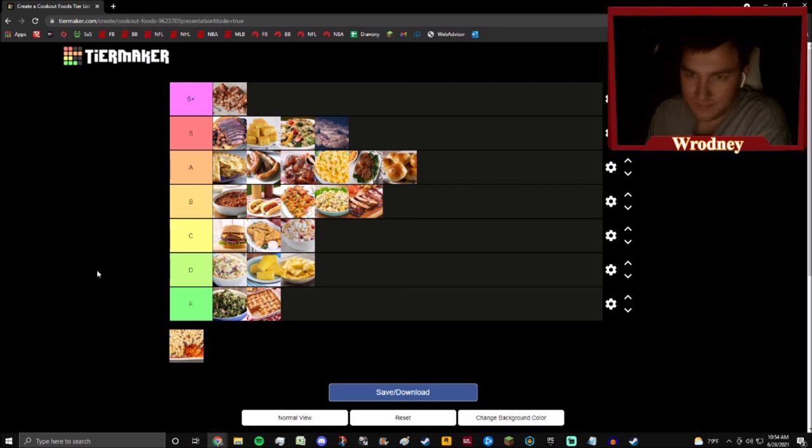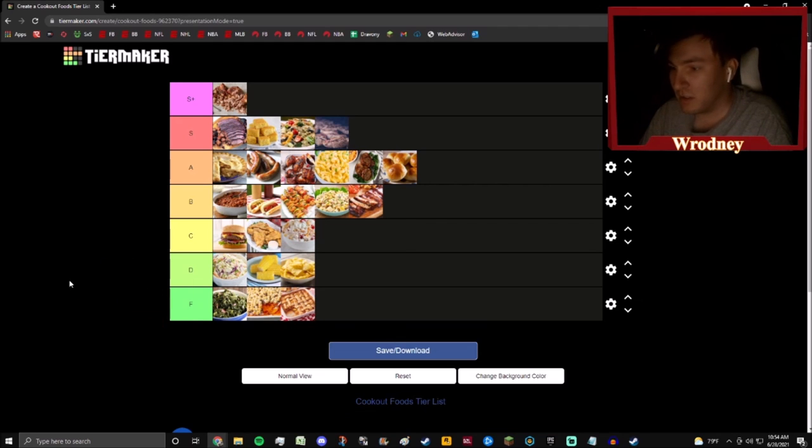That leaves us with sweet potato casserole, which will complete the F tier. Sweet potato casserole is just too much sweetness — sweet potatoes suck in general, and when you add those little marshmallows, I don't do it. If you do sweet potato casserole I respect it — it's a lot better than collard greens or peach cobbler, definitely the best item in the F tier — but you won't catch me eating it.